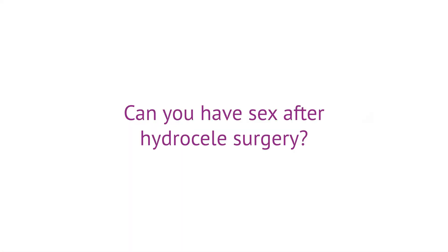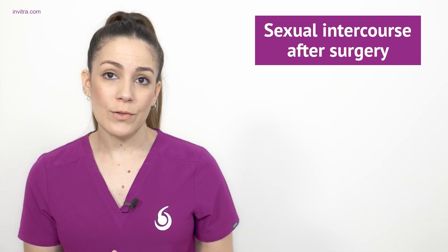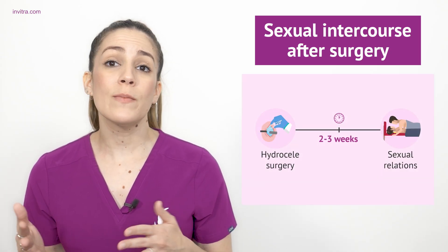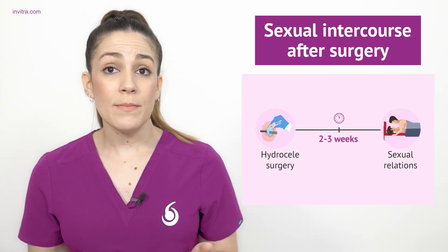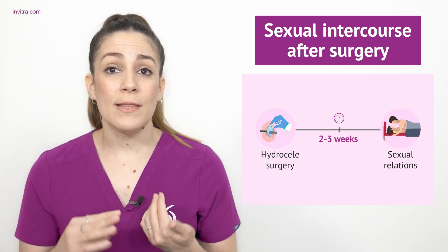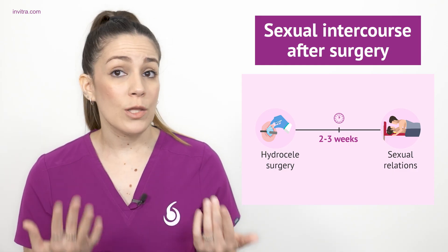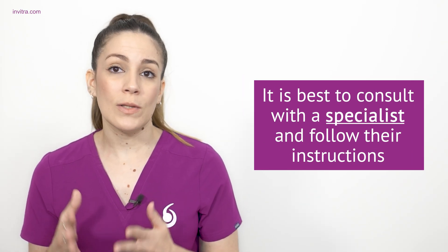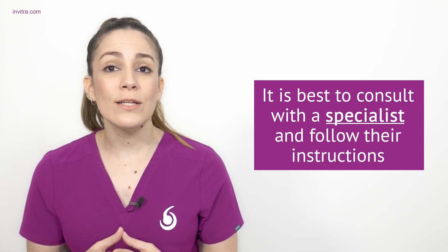Is it possible to have sexual intercourse after undergoing hydroseal surgery? After hydroseal surgery, it is usually recommended to wait about two or three weeks before engaging in sexual intercourse. However, this can vary between patients depending on the severity of the hydroseal and whether any complications have arisen. Therefore, it is always best to consult with a specialist and follow all their instructions.